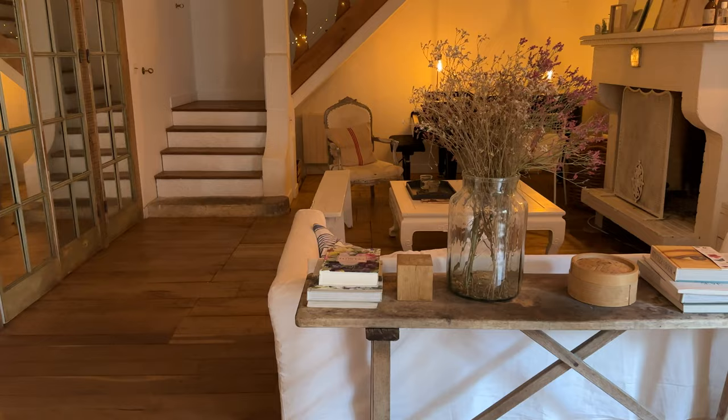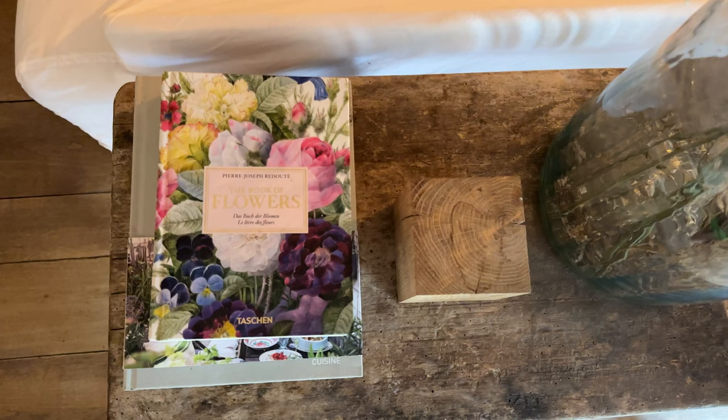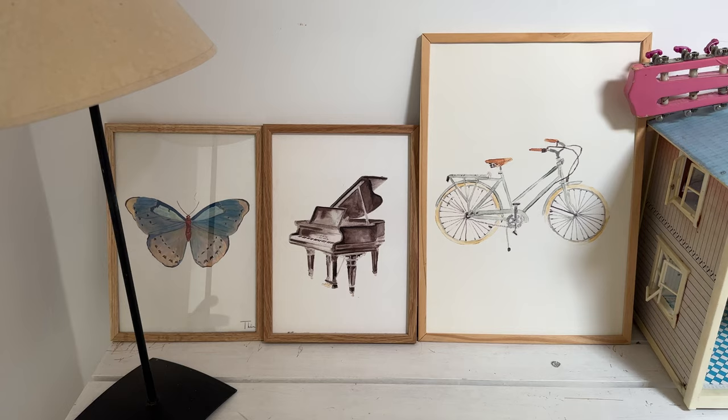Welcome to Paris! We are in Paris for a girls' trip and I just love this Airbnb that we're staying at so much. It's in the middle of Le Marais, which is the third district in Paris. There are so many beautiful shops and cafes around here, and the home itself is beautiful, which is why I wanted to do this little tour.